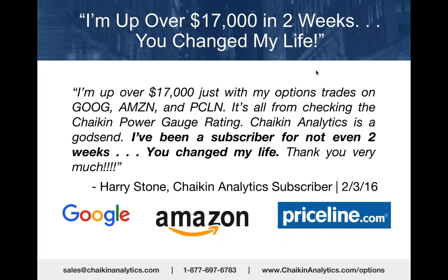We got this testimonial: 'I'm up over $17,000 in two weeks. You changed my life. Just with my options trades on Google, Amazon, and Priceline—all from checking the Chaikin Power Gauge rating—and I've only been a subscriber for less than two weeks.'